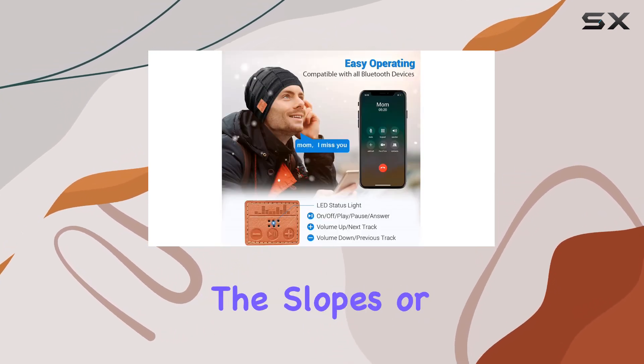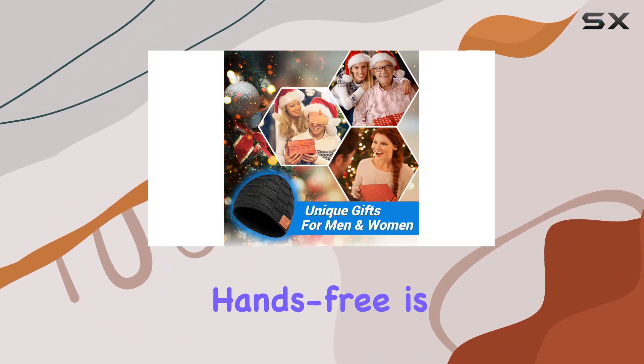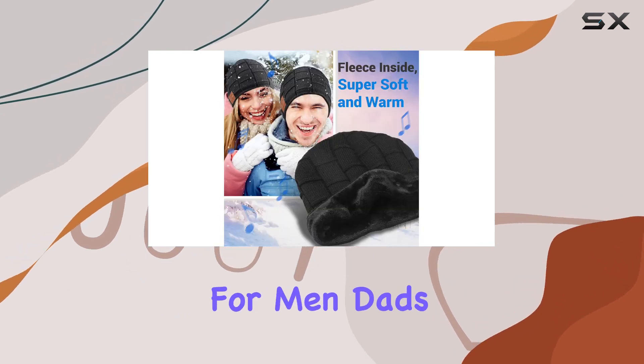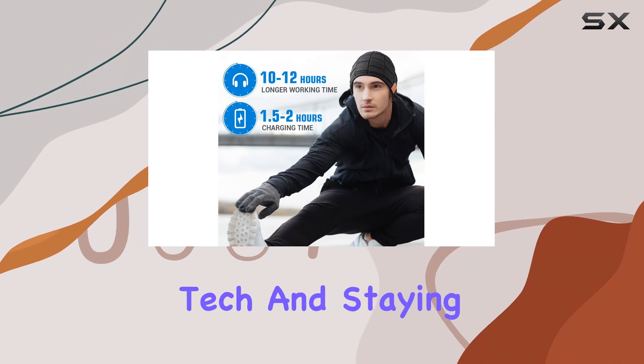Whether you're out for a walk, hitting the slopes, or just commuting, having your favorite tunes or taking calls hands-free is incredibly convenient. I can see this being an excellent gift for men, dads, husbands, or even teenagers who love both tech and staying warm.